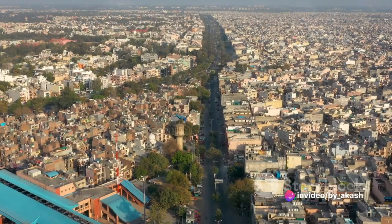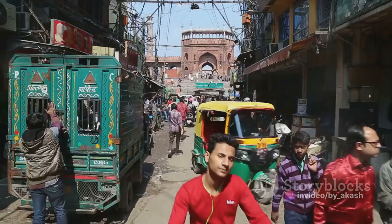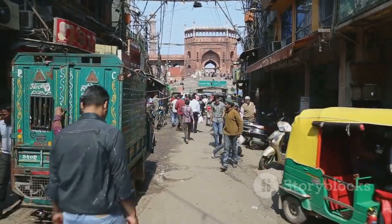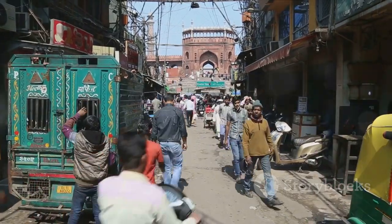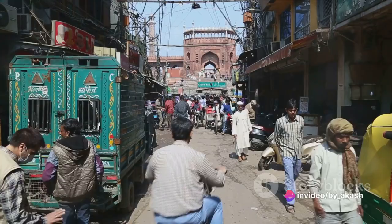Have you ever wondered about the history of the iconic Red Fort in Delhi? Let's embark on a journey together to this royal marvel. Nestled in the bustling heart of Delhi, the Red Fort, or as the locals affectionately call it, Lal Kila, stands as a majestic testament to India's rich history.